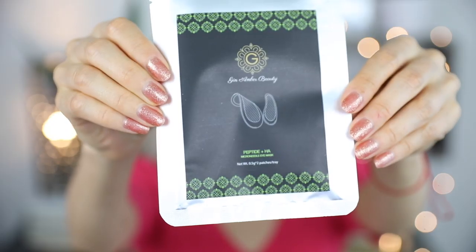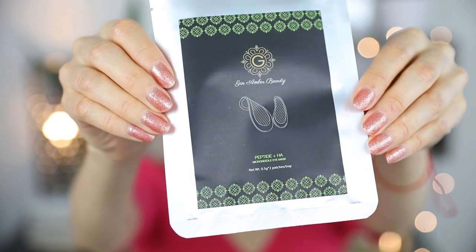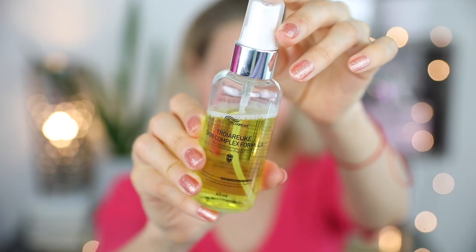Next, I'm taking microneedle eye patches to apply for my dark circles. These are really good masks for dark circles, puffiness, or fine lines. Then I sprayed Troioke Skin Complexion Formula — a prescription formula spray that I really like.